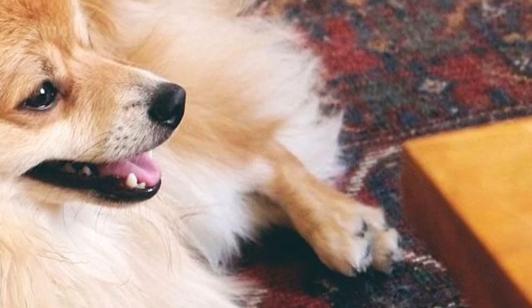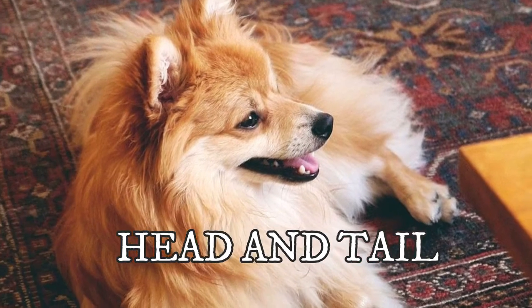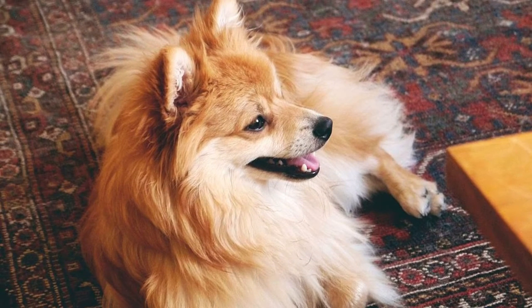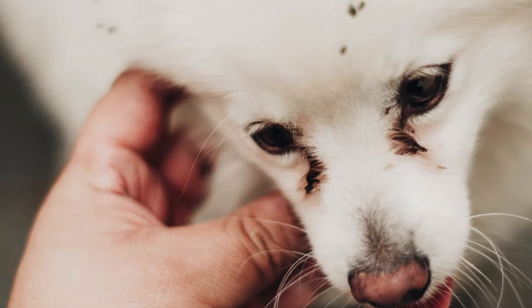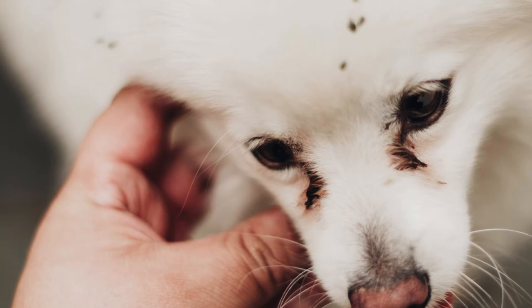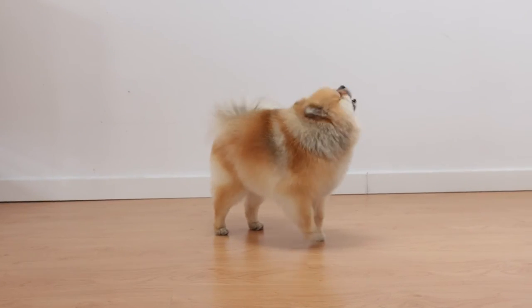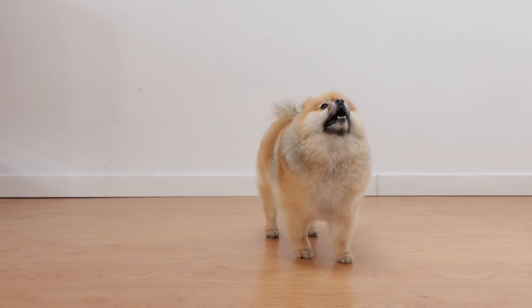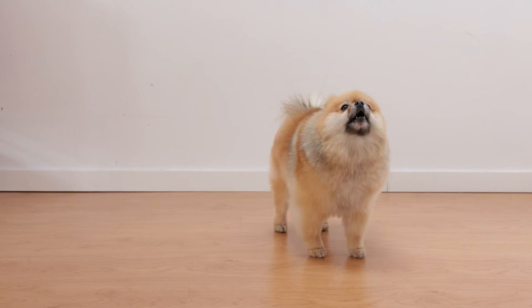Two other notable differences are head shape and ear type. The German Spitz head is wedge-shaped and flat on top, with triangle-shaped ears that sit high on the head, and has a much longer muzzle compared to the Pomeranian — making the head look much more fox-like. The Pomeranian, on the other hand, has a much shorter muzzle and much smaller ears than the German Spitz, though both dogs have erect ears.